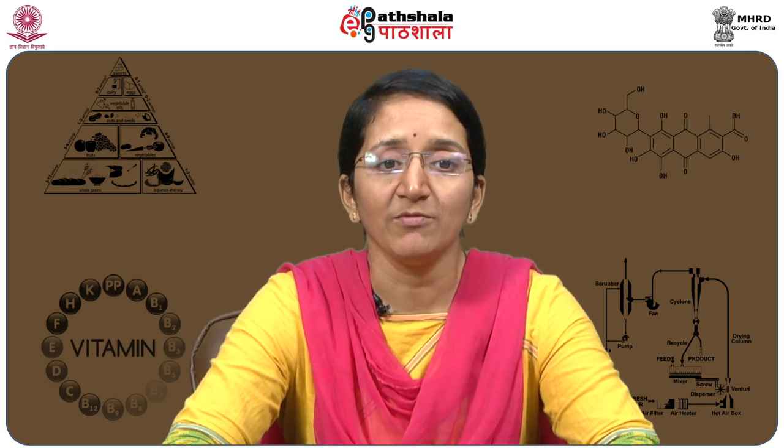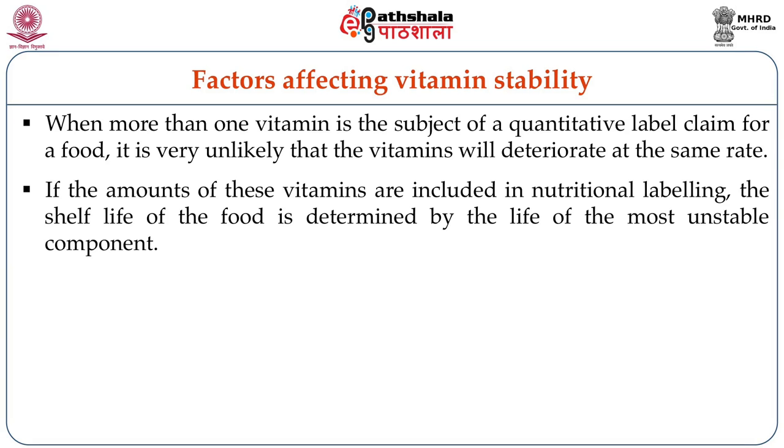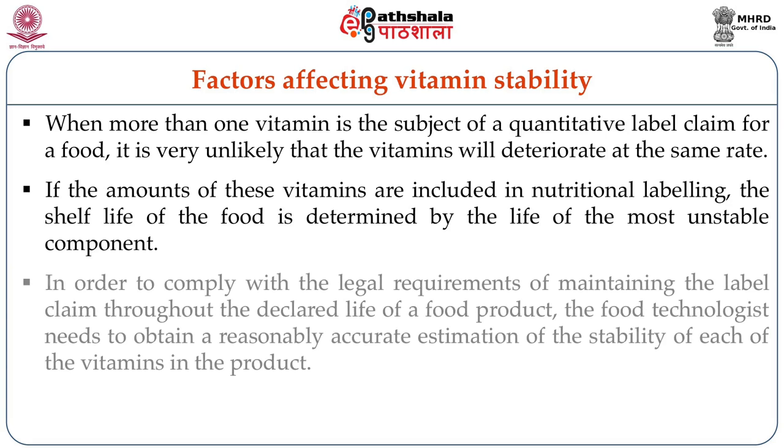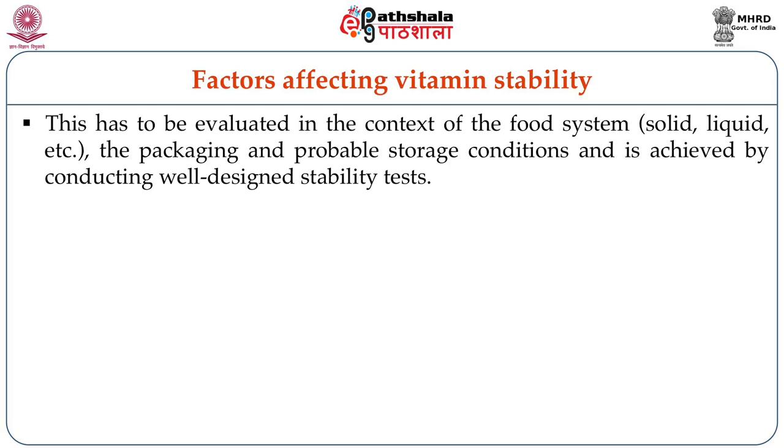When more than one vitamin is the subject of a quantitative label claim, it is very unlikely that the vitamins will deteriorate at the same rate. The shelf life of the food is determined by the life of the most unstable component. Food technologists need to obtain a reasonably accurate estimation of the stability of each vitamin in the product, evaluated in the context of the food system — whether liquid or solid — the packaging, and the probable storage conditions, achieved through well-organized research studies.